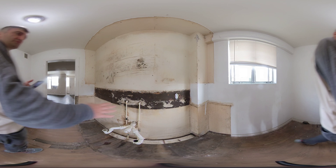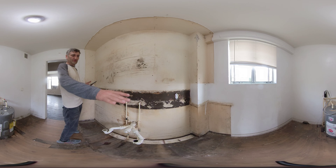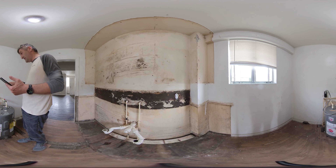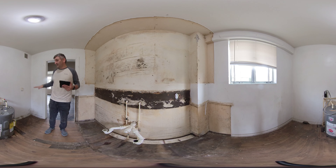This is where the sink, the countertop, and the oven is going to be. Right here, we have power to hook up the stove, but I think the best option is to change the layout a little bit.